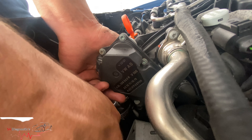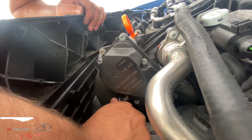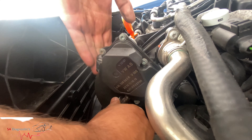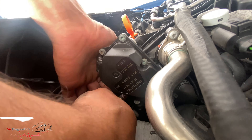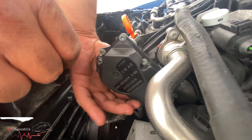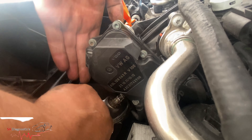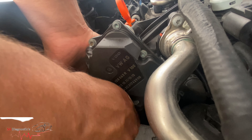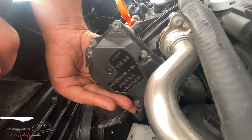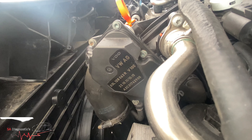To be fair, I couldn't really get that one out, so I'm just going to try to push the pipe out of the way. There we go — there's only one more and that's right at the back.